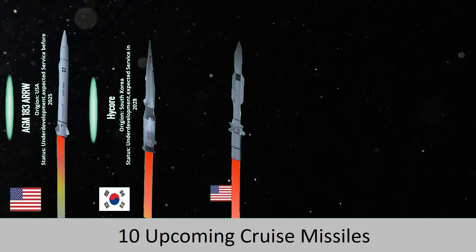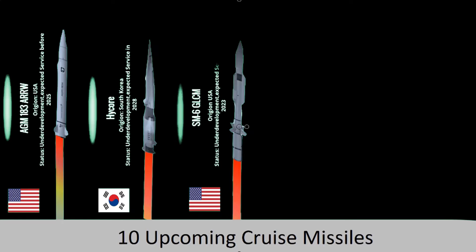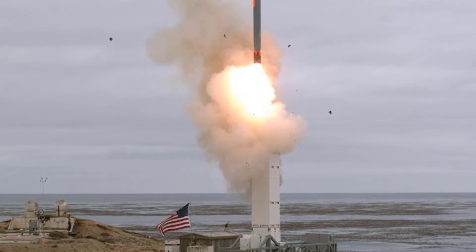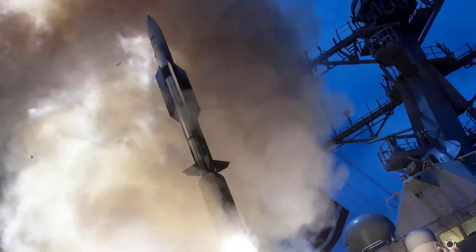Next, we have the SM-6 ground-launched cruise missile. The SM-6 is a type of standard missile aimed at bridging the gap between a precision-strike missile and a long-range hypersonic weapon. In November 2020, Lockheed Martin was awarded a $339 million contract to build the missile by 2023.